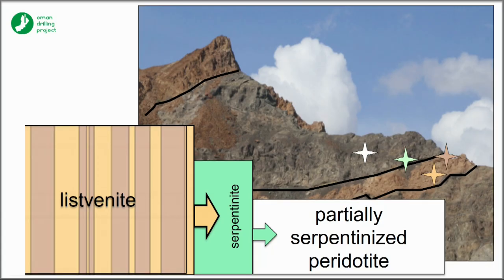We can ask: how is that volume increase accommodated? We see in the core and in the field a serpentinization front that seems to be going out ahead of the carbonation front.